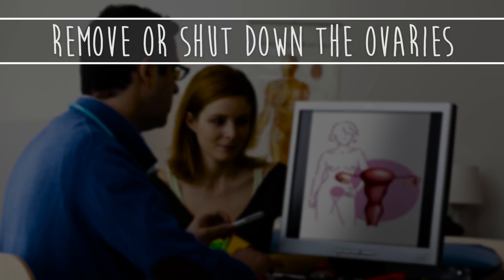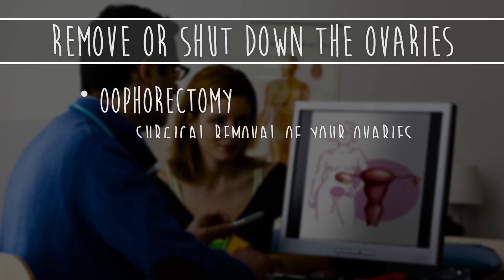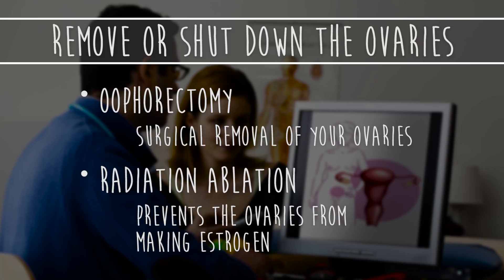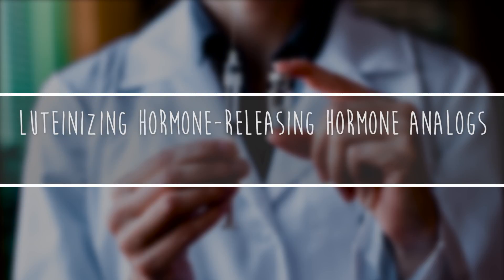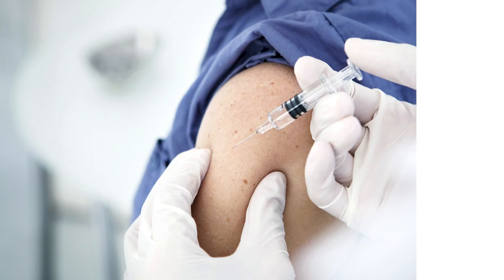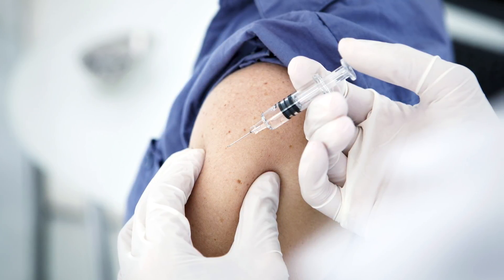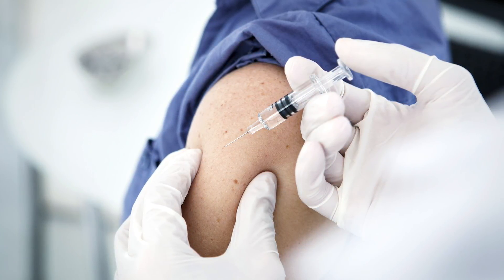There are several ways to remove or shut down the ovaries. Oophorectomy, which is a surgical removal of the ovaries, and radiation ablation, which prevents the ovaries from making estrogen, are permanent forms of ovarian ablation. Next are luteinizing hormone-releasing hormone analogs, or LHRH. These drugs stop the signal that the body sends to the ovaries to make estrogen, causing temporary menopause.